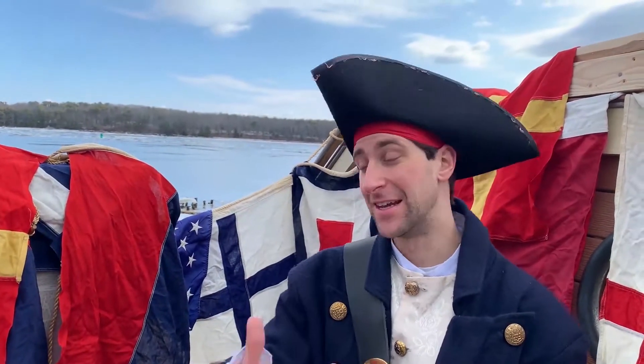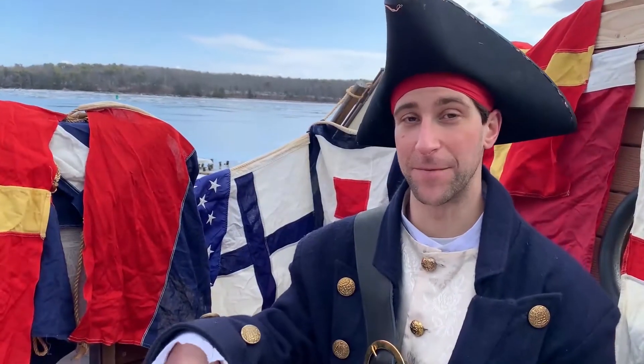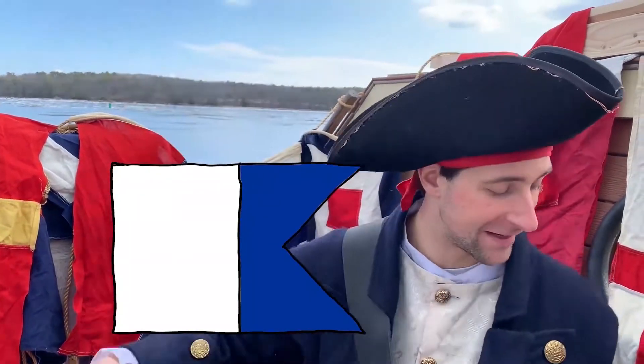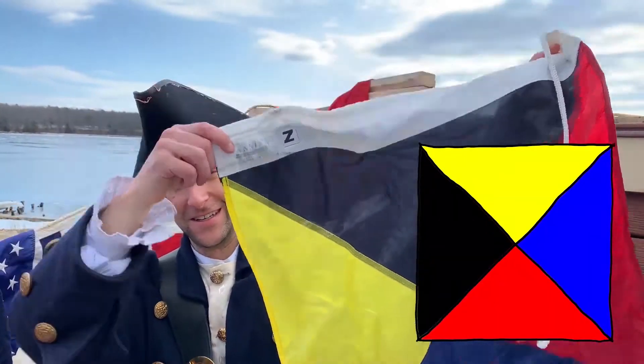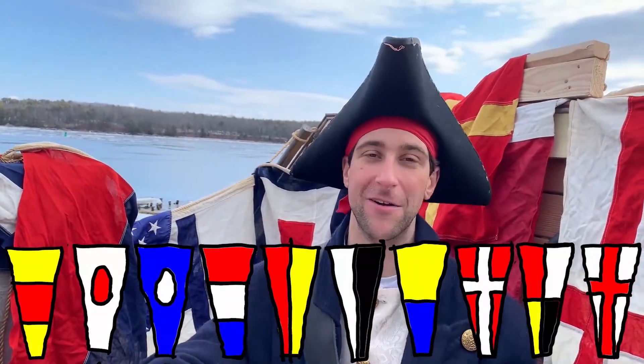There are 26 different signal flags, just like the number of letters in the alphabet. It starts with A, or alpha, all the way down to Z, or Zulu. There are also pennants, which represent numbers 0 through 9.